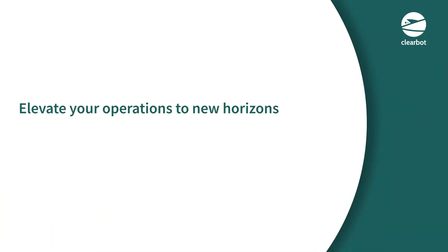Elevate your operations to new horizons with ClearBot. Are you ready to explore the possibilities?